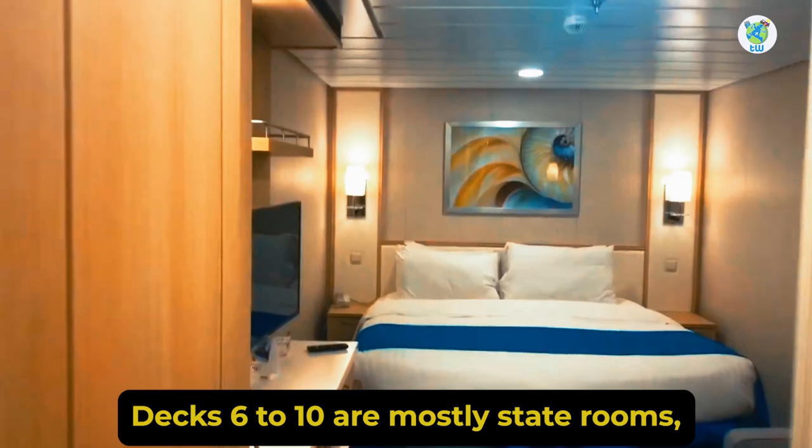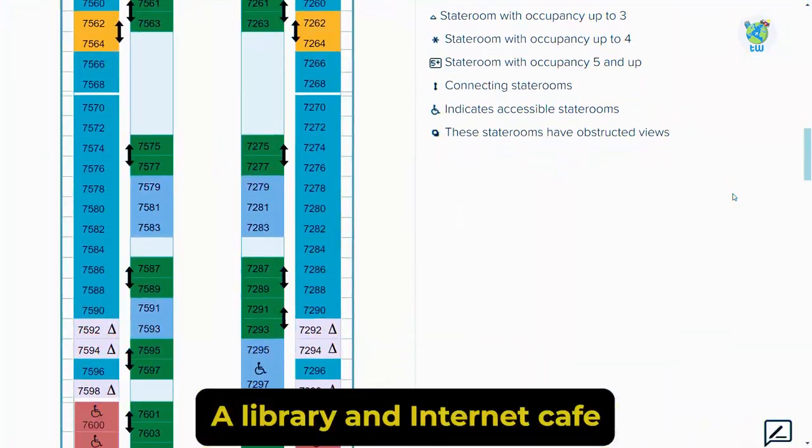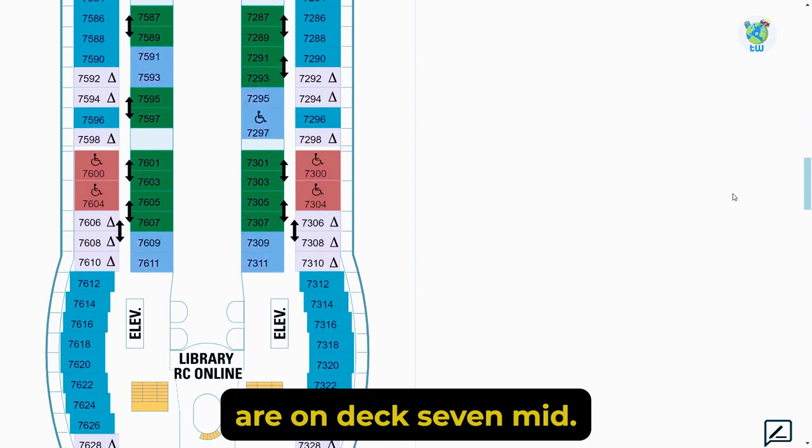Decks 6 to 10 are mostly staterooms. While the next cruise desk is on Deck 6, a library and internet café are on Deck 7 mid.